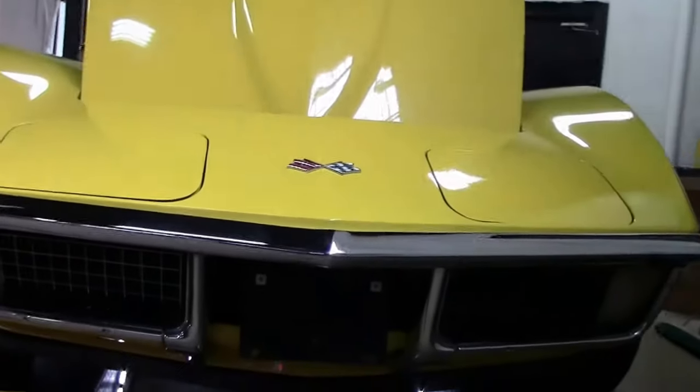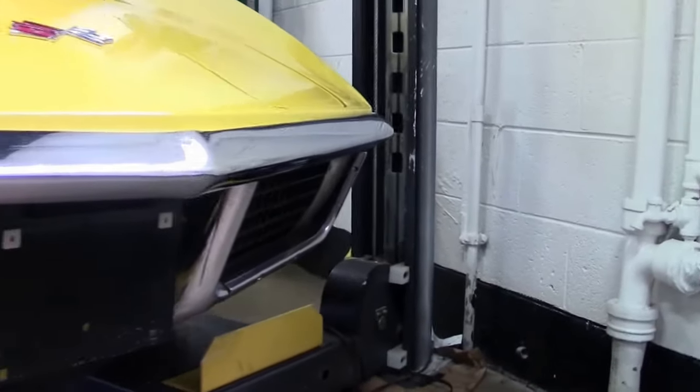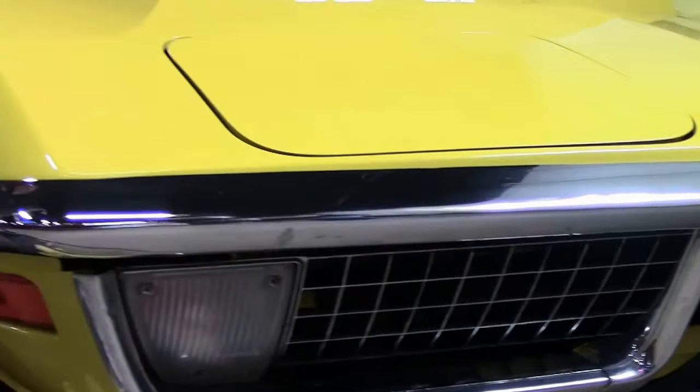As you'll see in the underside video, a lot of newer parts underneath to give it a great look. And as you can see, the chrome on the front and the paint is in very good shape.